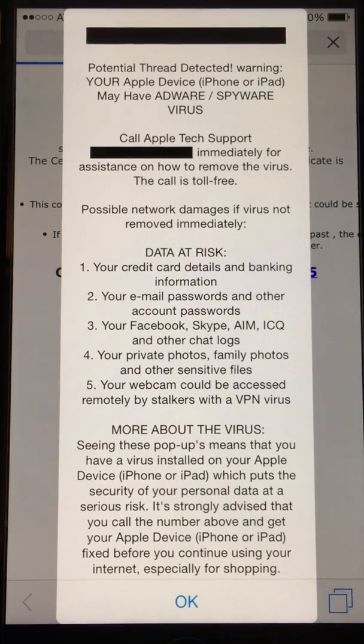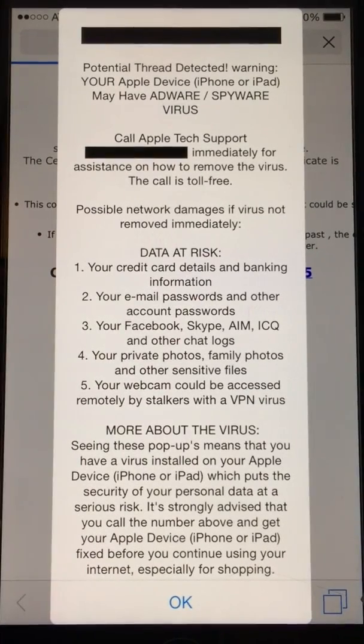They're basically like the Nigerian Prince scam. The latest one I've seen is the Russian one - that's the one I've been seeing a lot in my emails where some Russian girl wants to get married. Just a typical way to scam money.